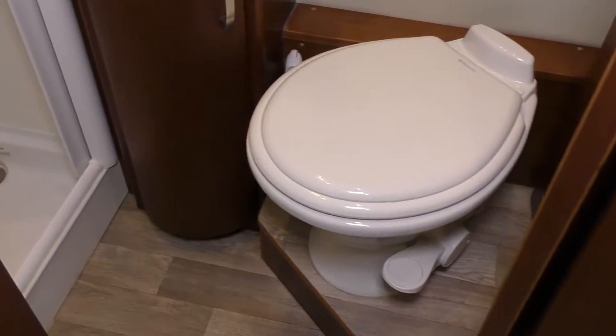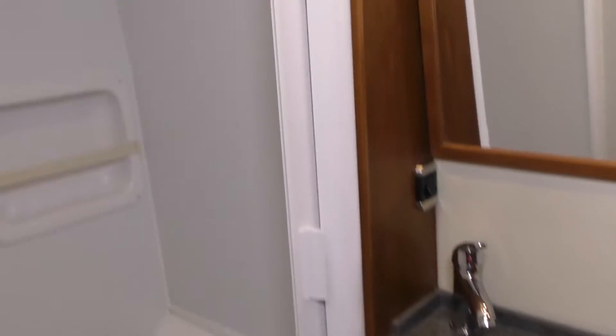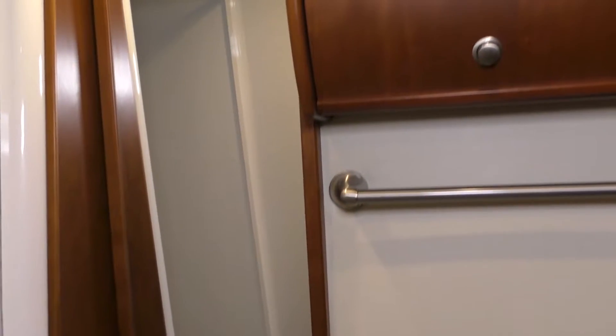Come around to the bathroom — we've got a nice wet bath in here. You've got your shower, good storage in the bathroom, a porcelain toilet, and a latch door through here.